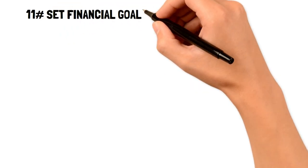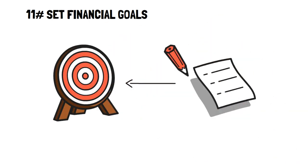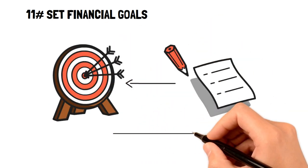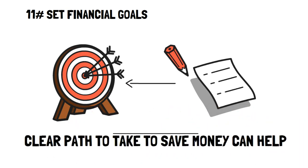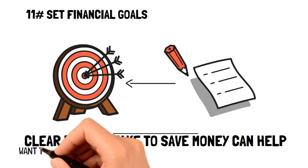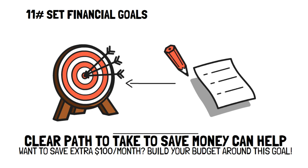Number eleven: set financial goals. One of the oldest and best ways to save is to write down your financial goals. Sometimes just having a clear path to take to save money can really help you avoid spending on unnecessary things. For example, if you want to start saving $100 extra every month, then you can build your budget around this goal, and always ask yourself the question, "Do I really need this item?" before making the purchase.